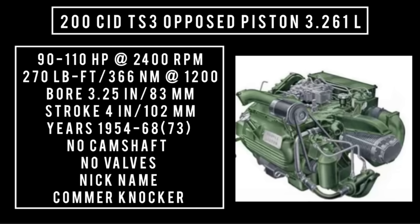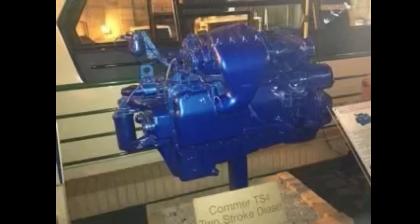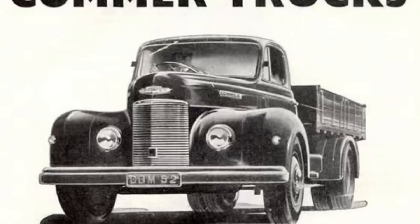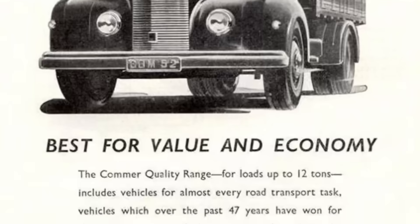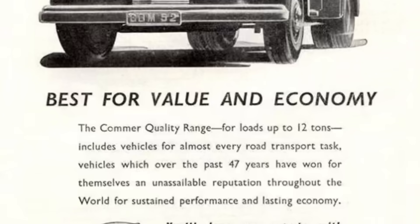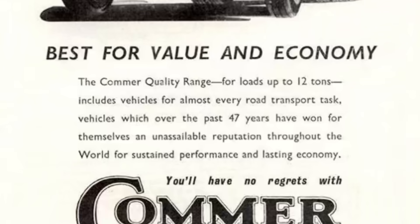It's important to note that this engine doesn't use camshafts or valves. The TS engine would also get another cylinder and more pistons added, called the TS-4. That engine only made it into prototype stage, running 1.2 million miles and showing great promise for the future. But in 1968, Chrysler would buy the Roots Company and cancel the TS engine, mostly due to upcoming emissions regulations and a desire to move toward more traditional piston engines.